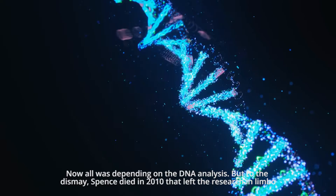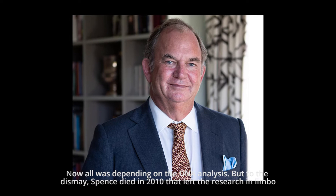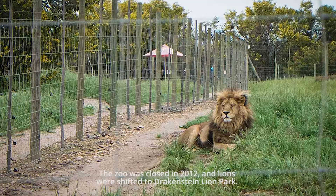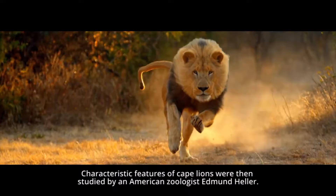Now all was depending on the DNA analysis. But to the dismay, Spence died in 2010, leaving the research in limbo. The zoo was closed in 2012, and the lions were shifted to Drakkenstein Lion Park.